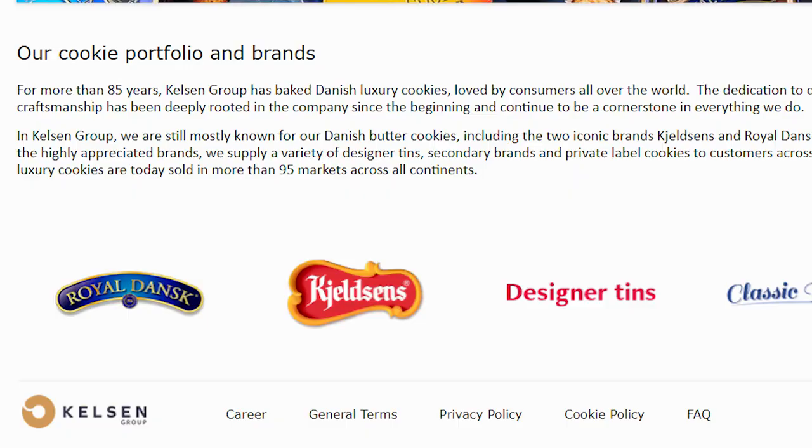That being said, for those of you who wanted me to try Kelsons, Royal Dansk is made by the same company — just a thing I found when I was searching this out. I also picked up the brand Denisa. I'm not sure if I'm pronouncing that right because it was at my local co-op and I thought, why not continue the tradition of finding cookies somewhere and putting them in the video. I'm gonna start with Denisa because it's right here and this is heavy.